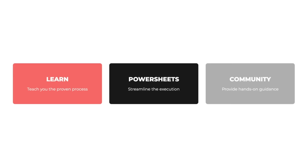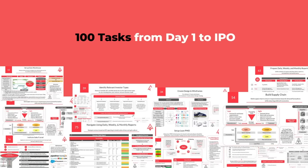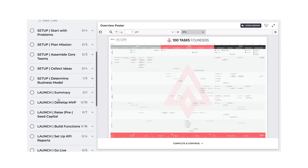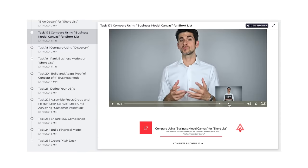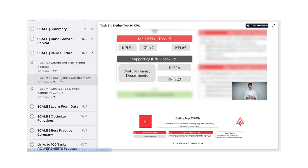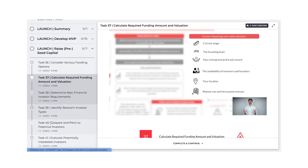The 100-task system consists of three pillars. Number one is 100 Tasks Learn. Learn will teach you the same proven process that launched mega unicorns like Zalando and DeliverHero, and it takes you through the three stages of building a successful startup: Setup, Launch, and Scale. It encompasses all the functions of the value chain and also includes things like ideation, fundraising, developing your MVP, rapid scaling, and much more.